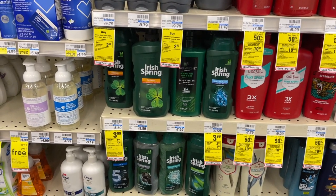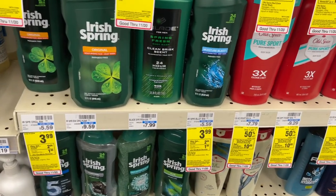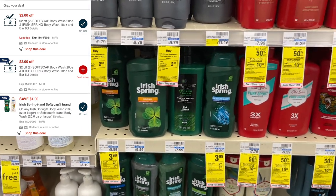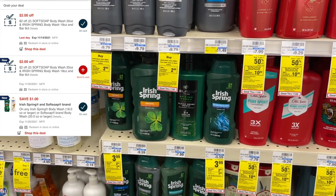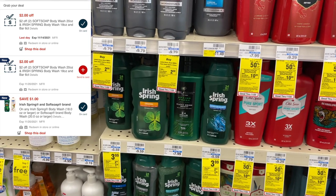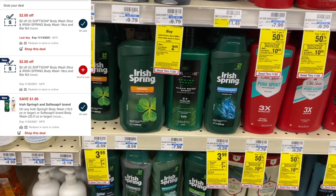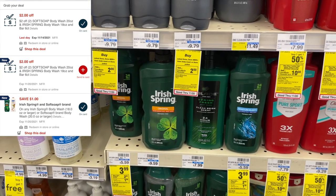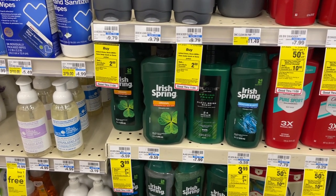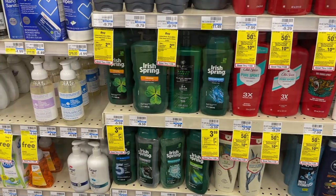The next money maker is Irish Spring at $3.99 each, and when you buy one you get back a $2 ExtraBuck with a limit of three. I'm picking up three bottles totaling about $12. I'll use three $1 coupons — both insert and digital — plus two $2 off two CRTs, leaving me to pay about $4.97. Then I get back $6 in ExtraBucks, making three bottles free plus a $1 money maker. Note: buying just two would actually be a $2 money maker, but this is a product my husband and son use a lot.